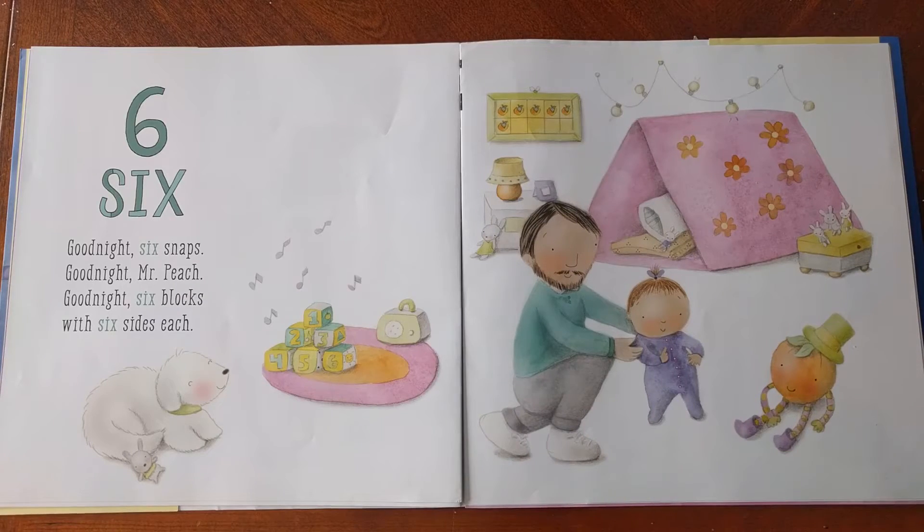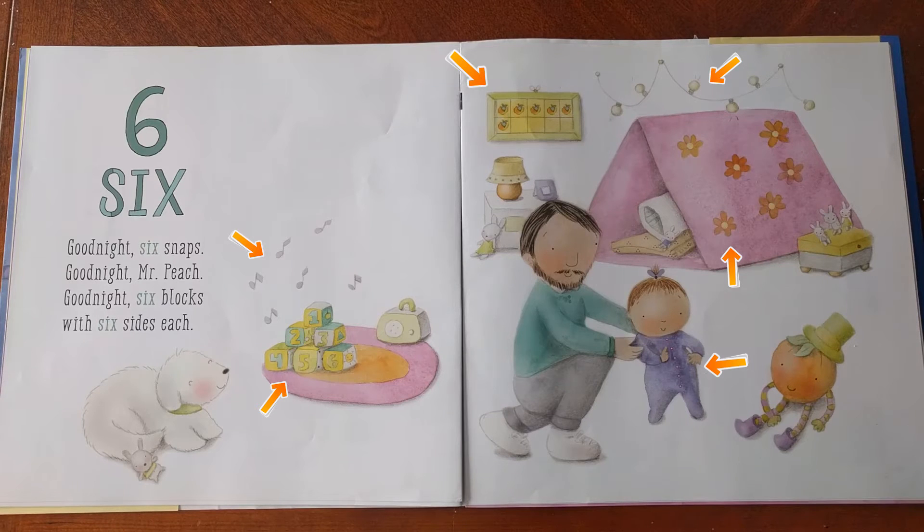As you can see within this spread of 6, you have 6 music notes, 6 blocks, 6 snaps, 6 flowers, 6 light bulbs, 6 fruits, and a 10 frame chart. And if that wasn't enough, there are 6 bunnies spread around the room.